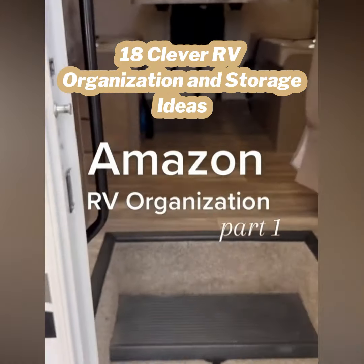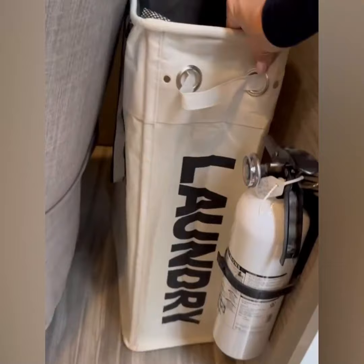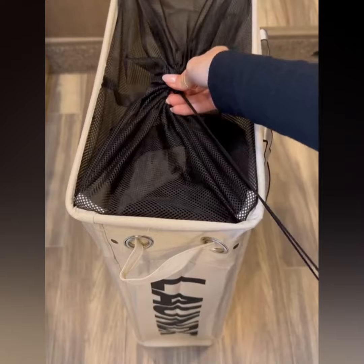Welcome to our rented RV, where we took a trip as a family to the Grand Canyon. Let me show you some of my favorite organizers for this small space. First up is this collapsible laundry basket — it can fit in any small nook, it can hold a lot of clothes, and I love the tie feature so nothing falls out.